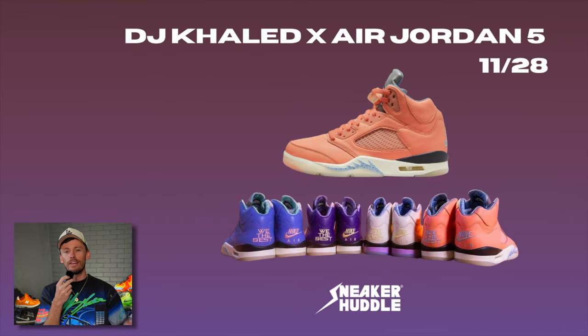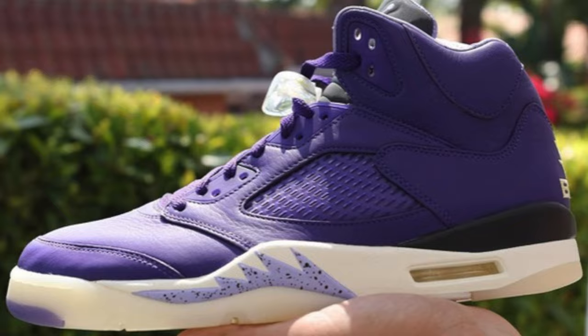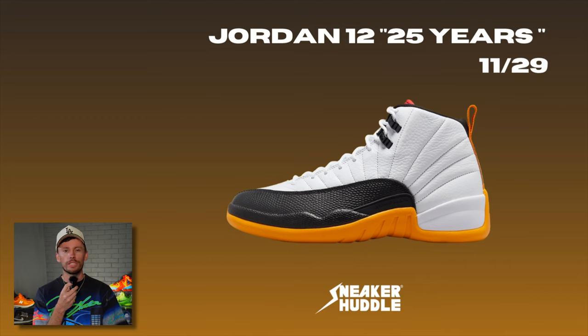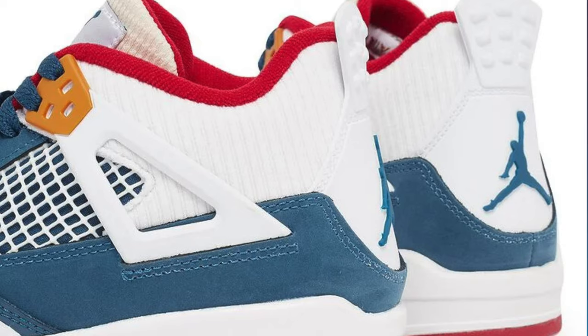DJ Khaled's Air Jordan 5 collection — not one but four brand new colorways — will arrive on Cyber Monday, November 28th. The 25 Years in China Air Jordan 12 will arrive the very next day on the 29th.